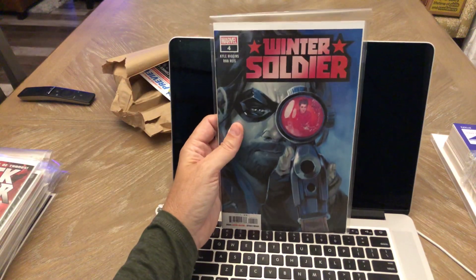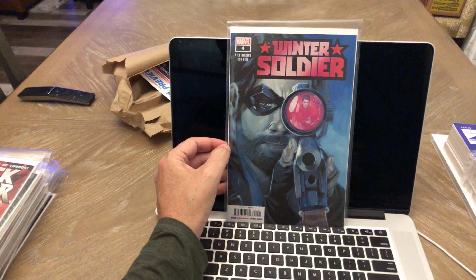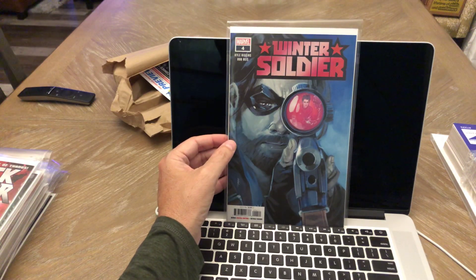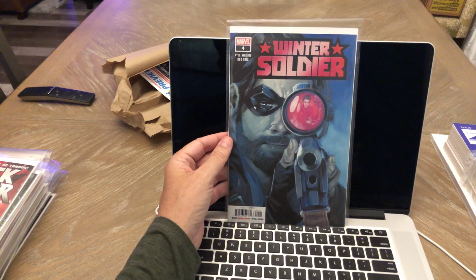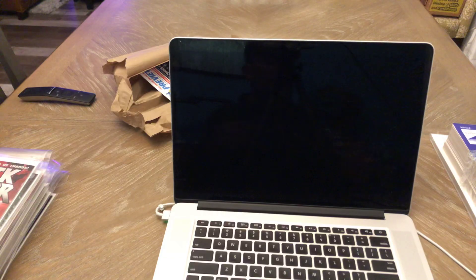Winter Soldier number four — this has been a great series. I've really been enjoying it. Artwork is amazing, story's good. I've been buying this since the beginning and looking forward to how this ends — just one more issue left, number five.